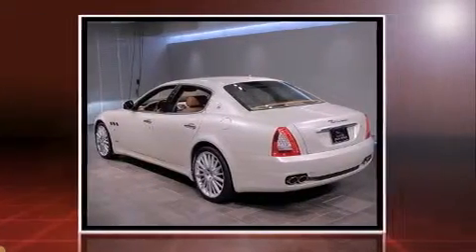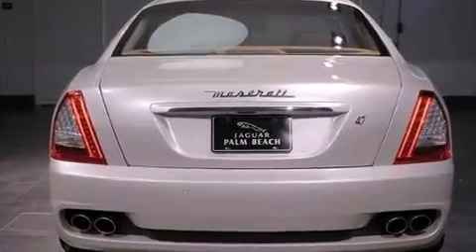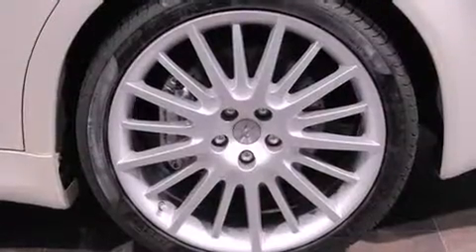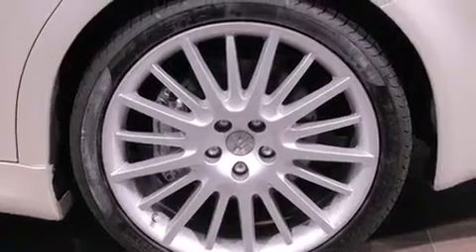The following features are included: power trunk closing assist, automatic dimming door mirrors, heated seats, power moonroof, and leather upholstery.